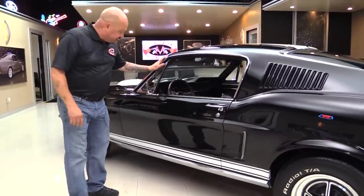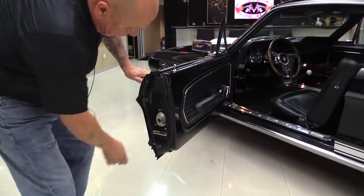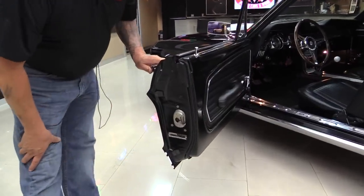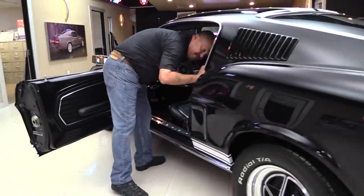All the stainless is in good shape, the doors operate nice, those door jambs are beautiful. And there's the tag right there — she's an original J-Code, guys. Let me grab the keys so we can take a peek in the trunk.